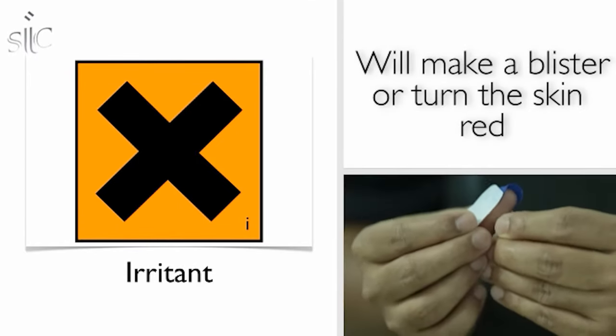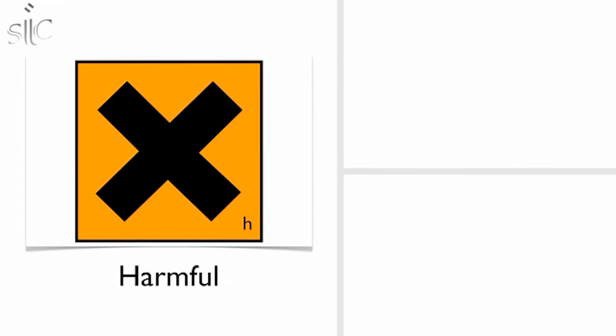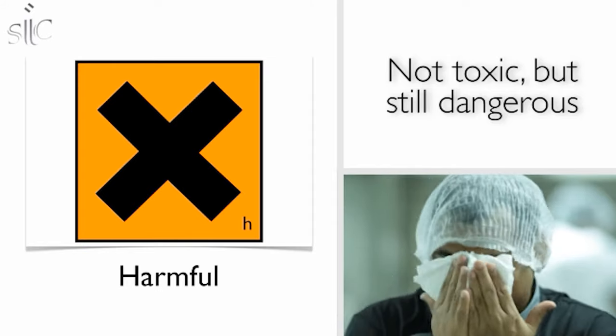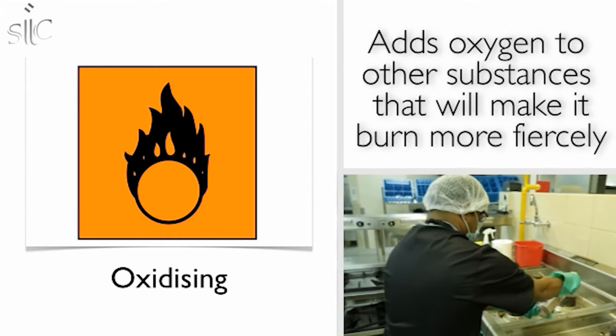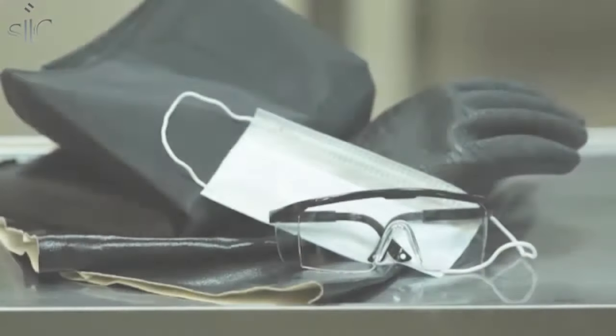The irritant sign means the chemical is not corrosive but will cause blisters or turn the skin red. The harmful sign looks similar to the irritant sign but means the chemical is not toxic yet still dangerous. Lastly, the oxidizing sign means this chemical adds oxygen to other substances, making them burn more fiercely.